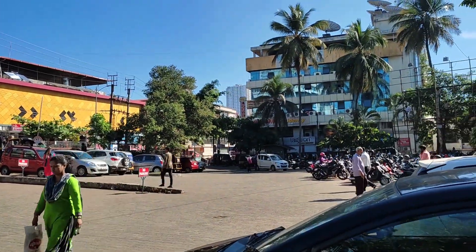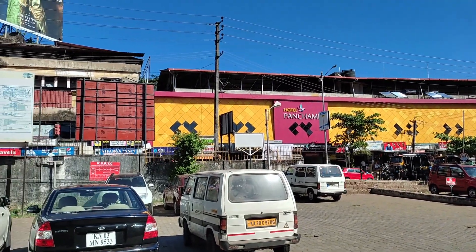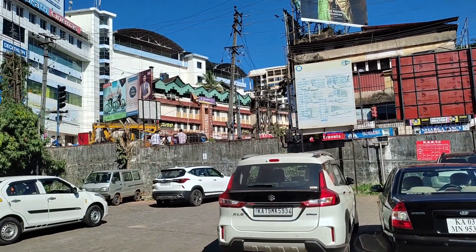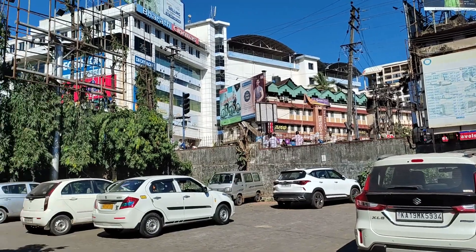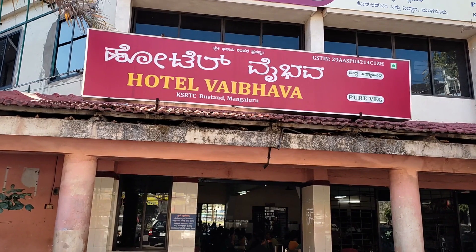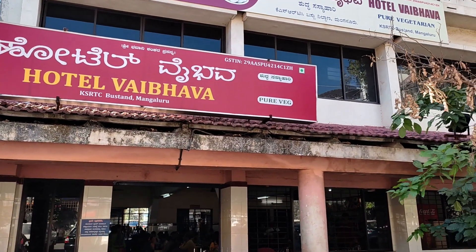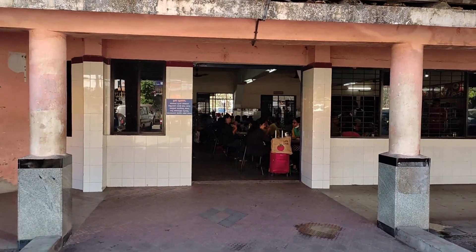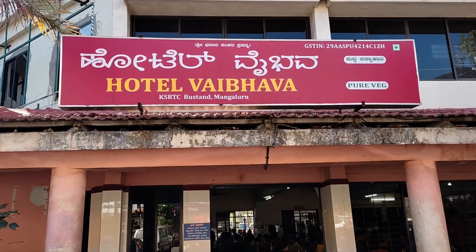This road that comes from the right to the left here is called Bejai Road or Bejai Church Road. Just at this junction where there are a lot of options of shops, restaurants, and different shopping areas, we've come to Hotel Vaibhava which is at KSRTC bus stand Mangaluru. It's a pure veg restaurant and we're going to try the local cuisine here. Join us in this journey at Hotel Vaibhava.